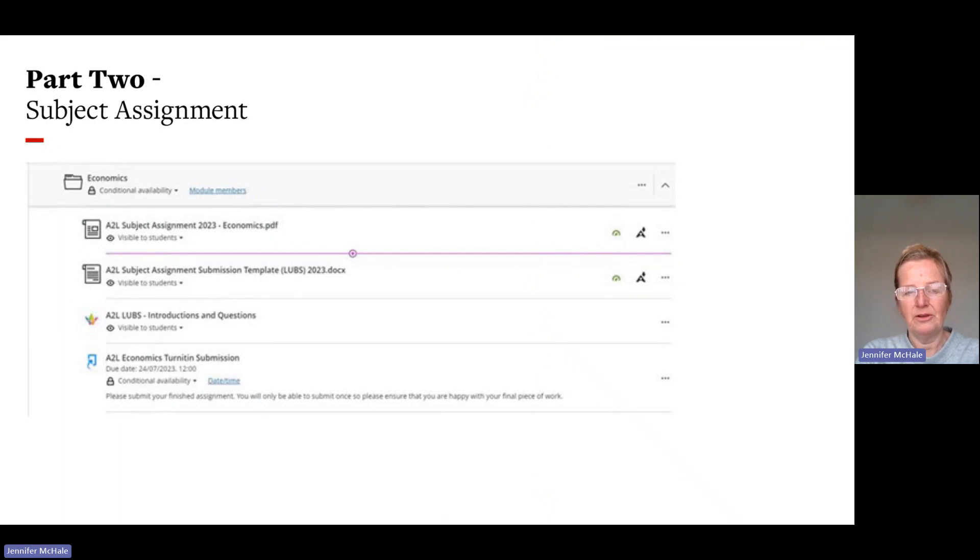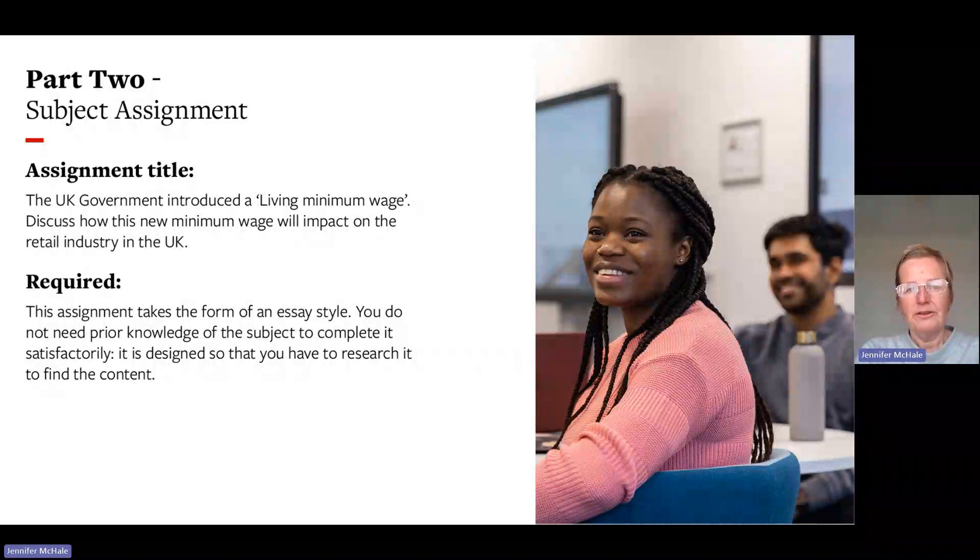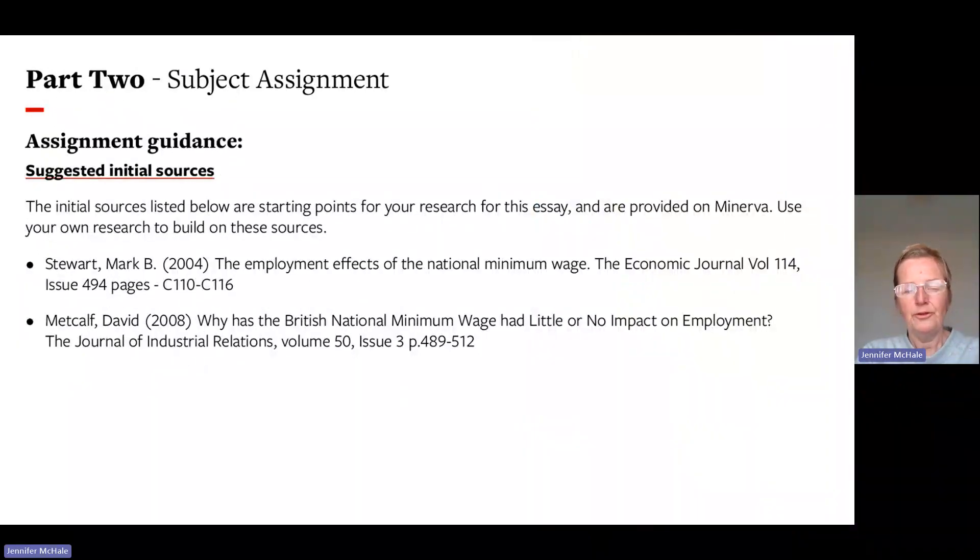This is how the subject topic information is shown on Minerva. More information on how to access this will be given when the module is launched. For example, one subject assignment from last year was: 'The UK government introduced a living minimum wage — discuss how this will impact the retail industry in the UK.' The assignment is essay-style and you do not need prior knowledge; it's designed so you can research the topic. As an Access to Leeds student, you will have access to the online Leeds library facilities, and initial sources are provided on Minerva by the subject assignment tutor.